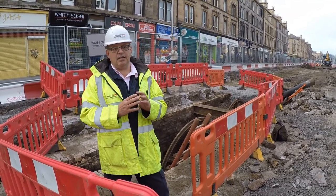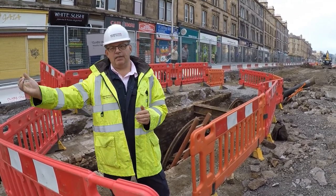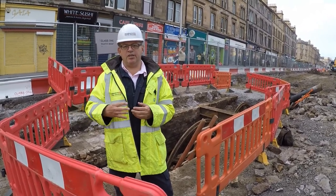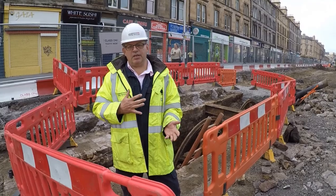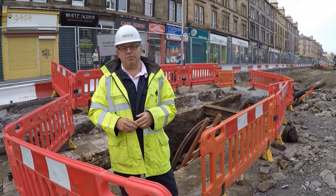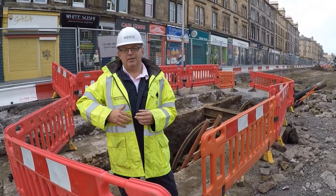The cable network basically extended all the way across Edinburgh and down to Leith. But by the turn of the 20th century, electrification came in. And where we're standing here is also important in two points, not only in terms of the tram history but also in terms of the history of Edinburgh.